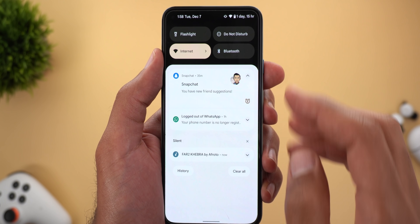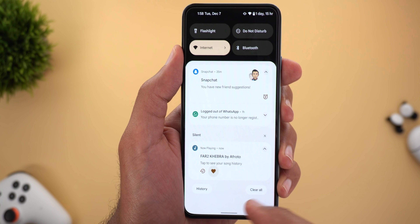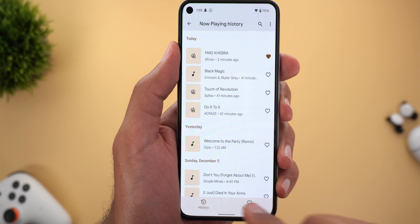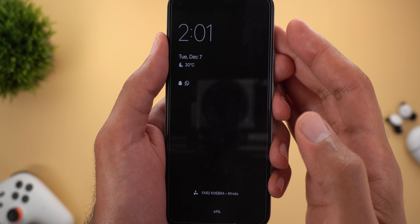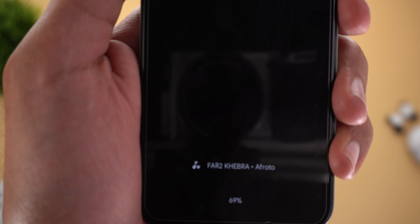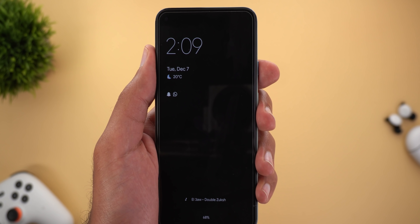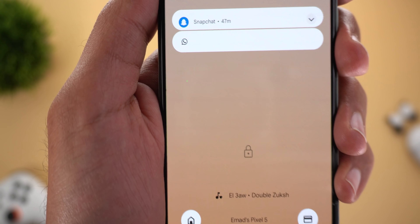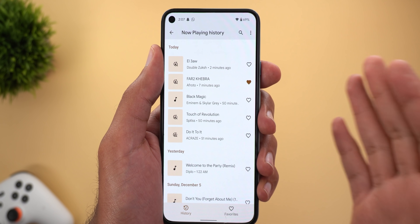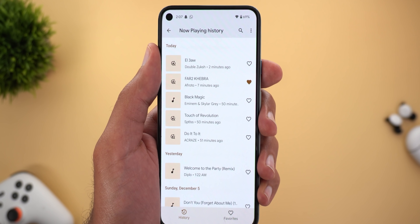Another way to add songs to your favorites is from the Now Playing notification itself — tapping the heart button there will add the song to favorites right away. If the song is already in your favorites and the phone identifies it again, you'll see a small heart icon next to it on your lock screen. You can also add a song to favorites directly from the lock screen by tapping the note icon. The new favorites feature is available on the Pixel 3a and newer; the only one left out is the Pixel 3.